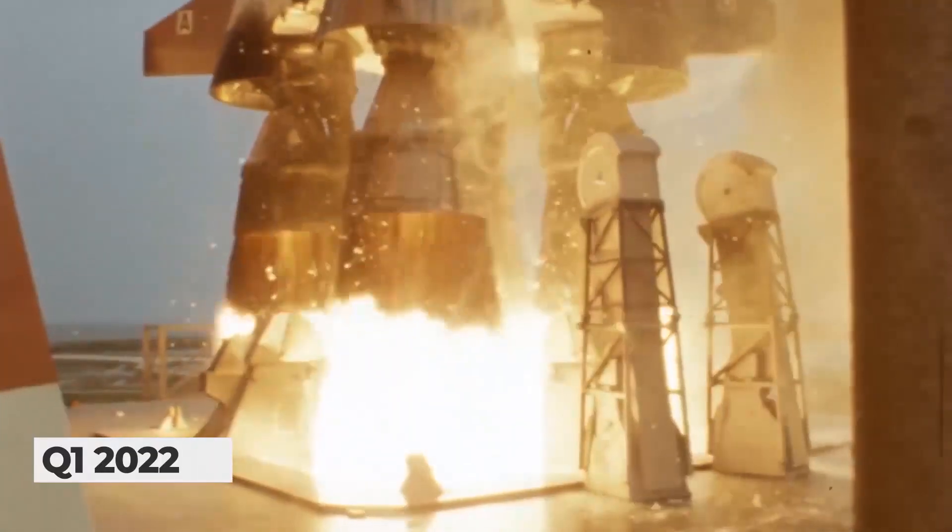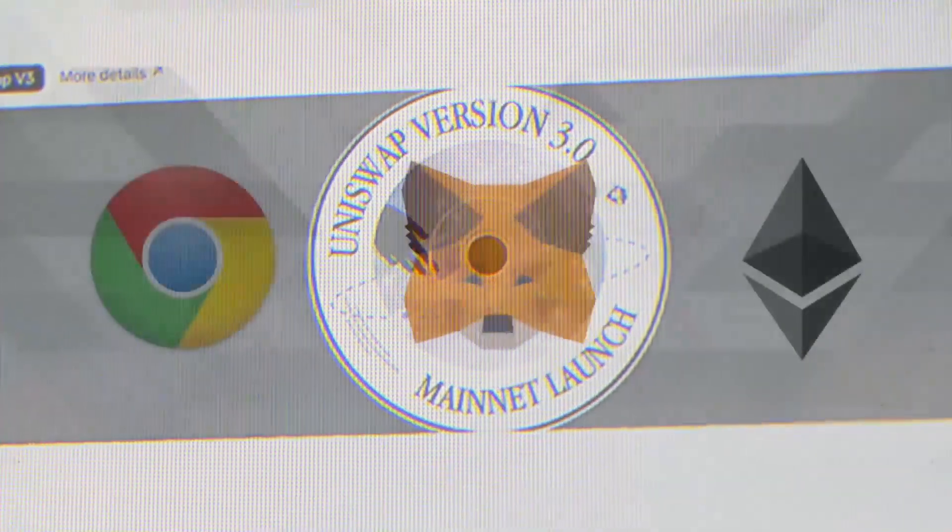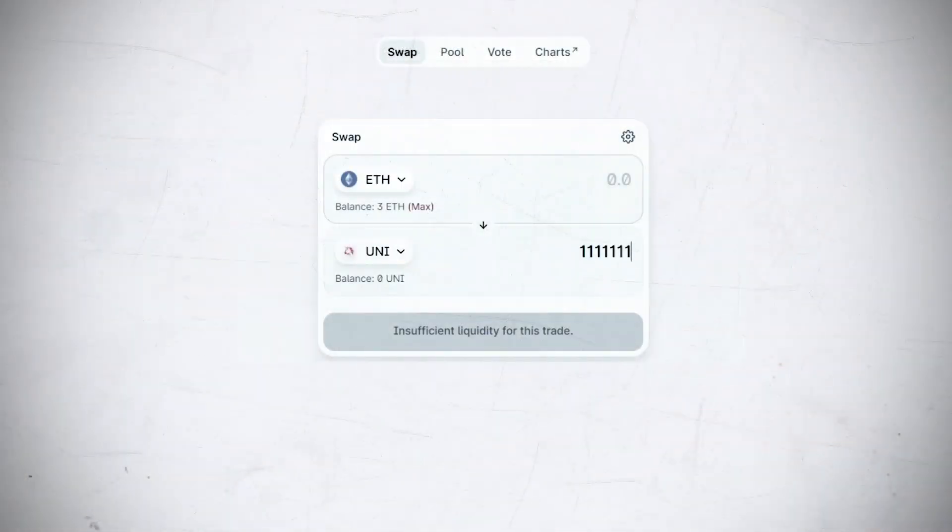The first experimental CubeSat will be launched with SpaceX Falcon 9 in the first quarter of 2022. But you can buy these tokens right now, and there is nothing complicated about it.